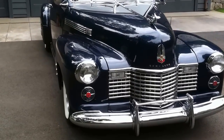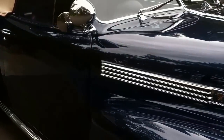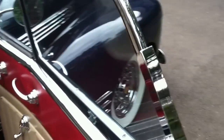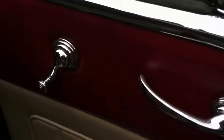We can take a look inside. You can see the detail of the chrome — things like the window flippers. All the detailing garnish moldings are as they should be.